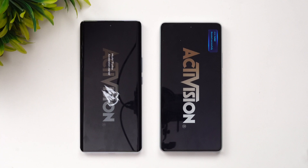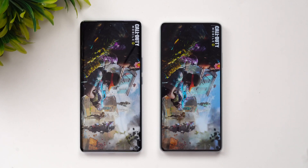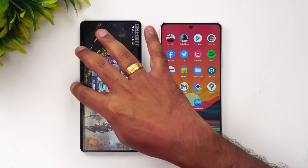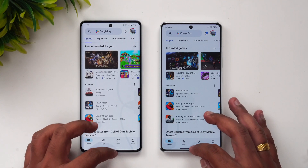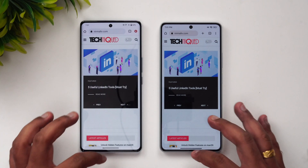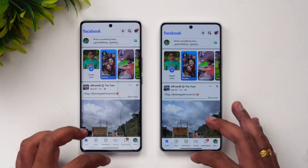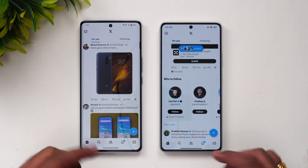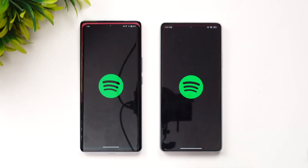Next is Call of Duty — Poco takes the lead again, loading it much faster than the iQOO Z7 Pro. Next is the Play Store — once again Poco is slightly faster. Chrome browser — Poco is faster again. Facebook — Poco is faster. Twitter — here the iQOO was slightly faster in loading.